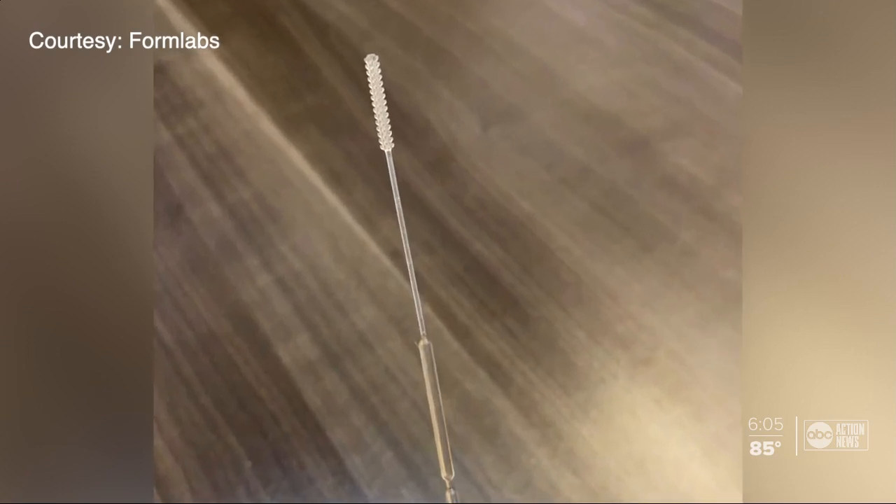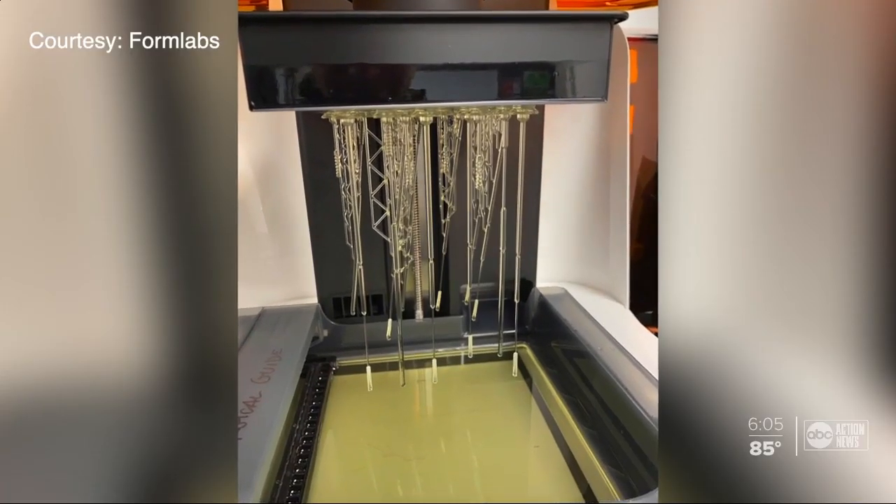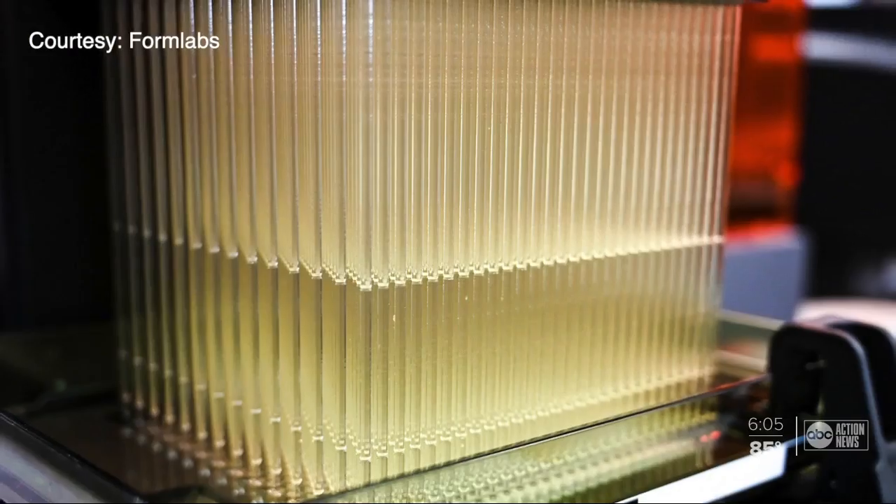He asked if there was a potential for creating a 3D printed alternative. A partnership formed between USF Health, Tampa General Hospital, Northwell Health in New York, and 3D printing company Formlabs.